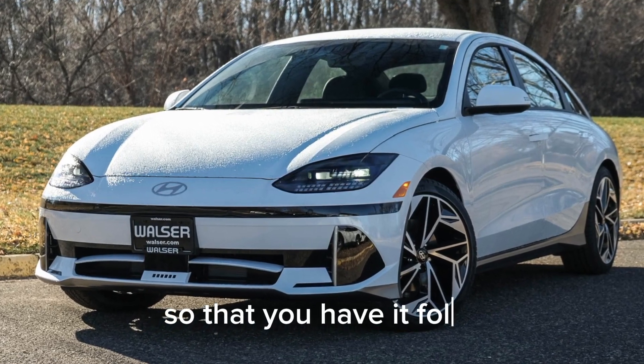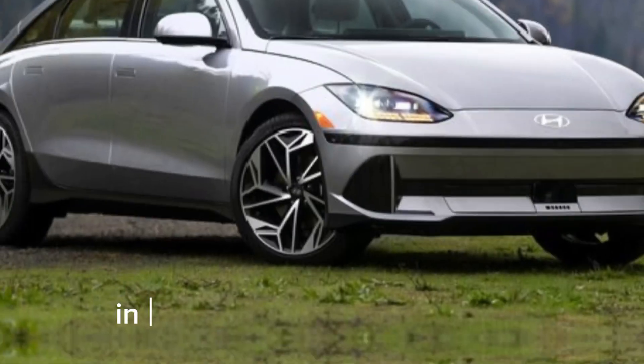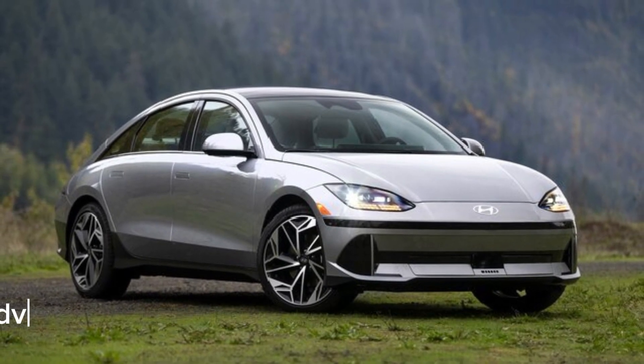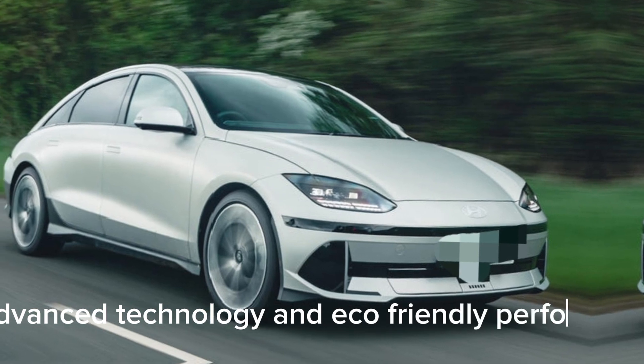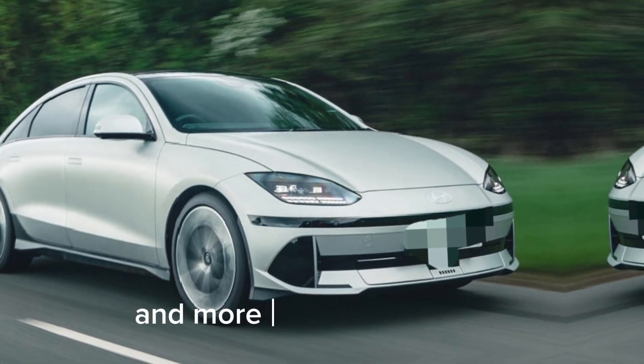So there you have it, folks. The Hyundai IONIQ 6 is truly a game-changer in the world of electric vehicles. With its stunning design, advanced technology, and eco-friendly performance, it's paving the way towards a brighter and more sustainable future.